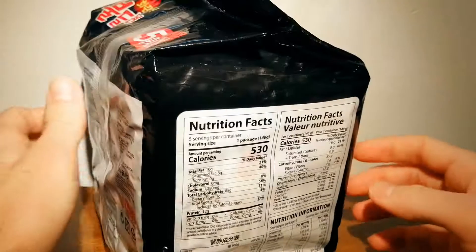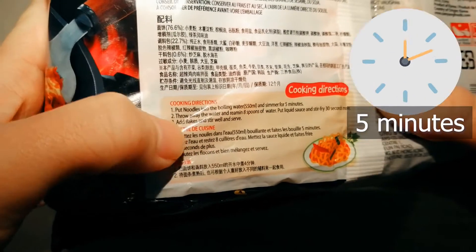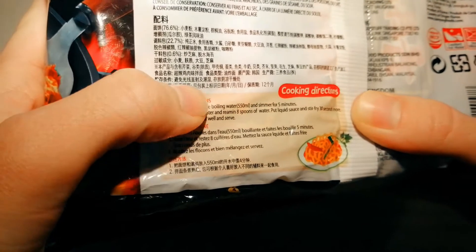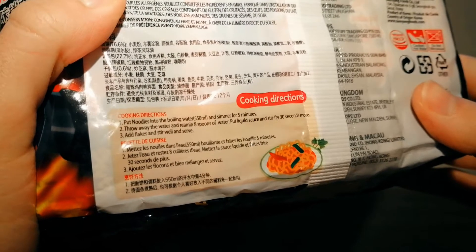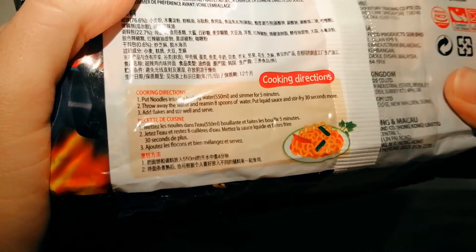In order to cook this, put the noodles into boiling water for five minutes. You will throw away the water except for eight spoonfuls of that water. Then put the liquid sauce and stir-fry that back in with the noodles for 30 seconds. Then add the vegetable flakes, stir, and serve.